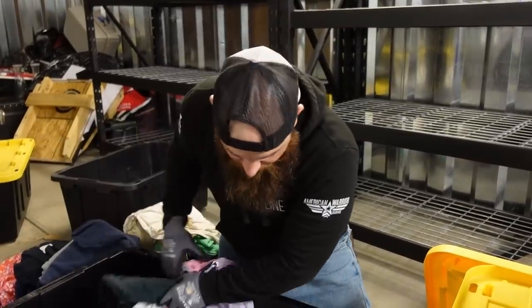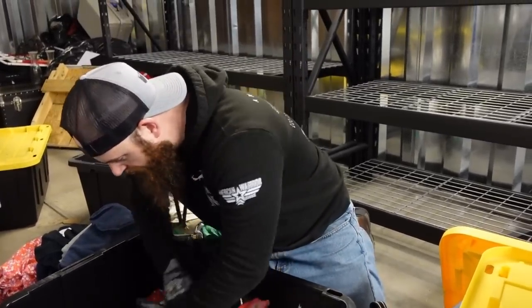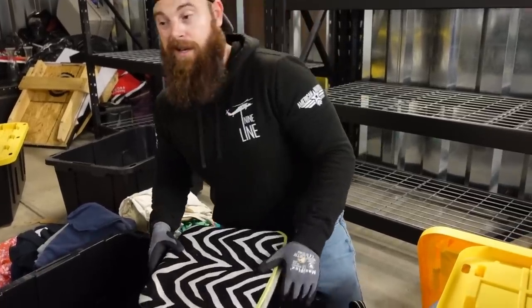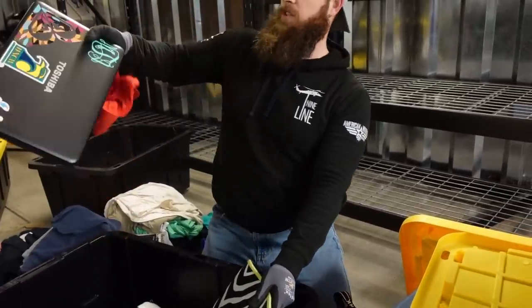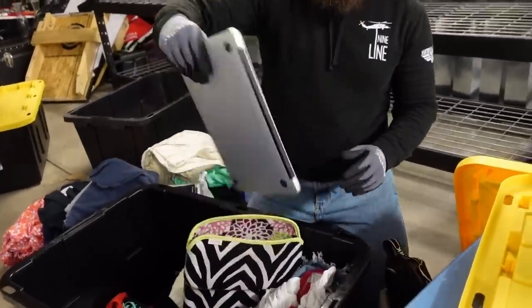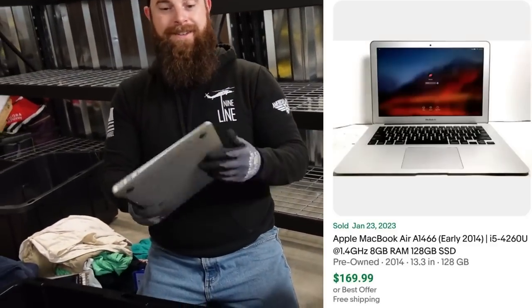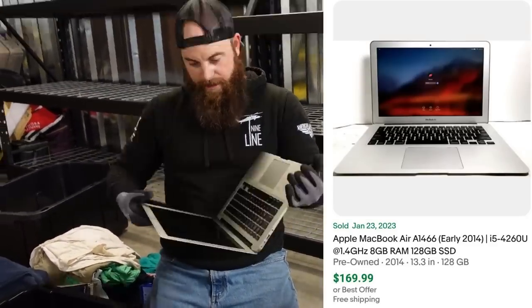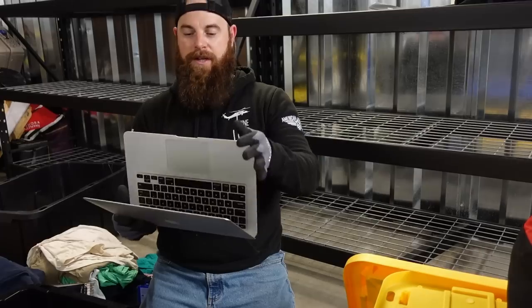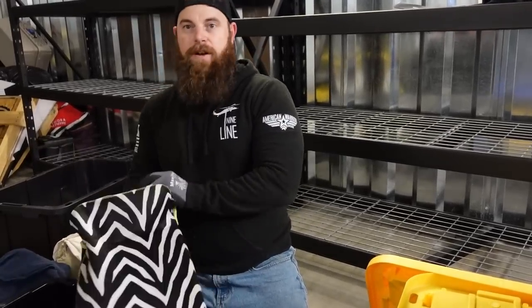We did find some Nike stuff — looks like old Nike sweatpants. But we have found a bunch of computers. This one looks like an iMac. This is a Toshiba. This one surely looks like — and it is — the one that lights up. That's pretty good. MacBook Air, not the Pro, but if we can get this thing checked out and see if we can unlock it, even the old ones still go for a decent amount of money. It just smells weird.